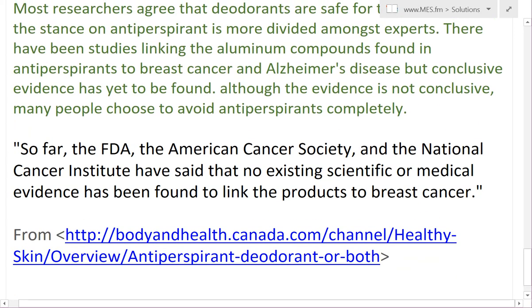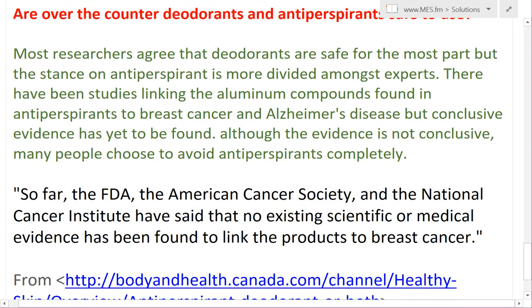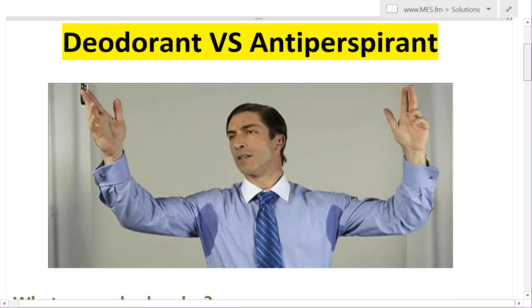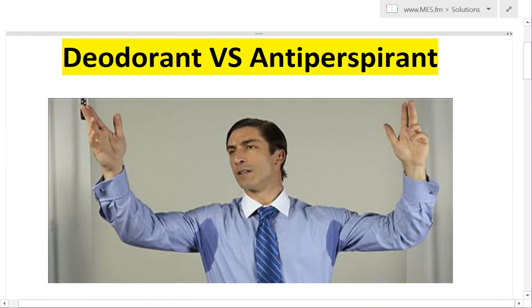There hasn't been conclusive evidence about that. A lot of people like to stay away from antiperspirants, but for the most part they should be fine. I would say test out deodorants and antiperspirants for yourself, see which one works better for you. And that's pretty much the difference between the two.